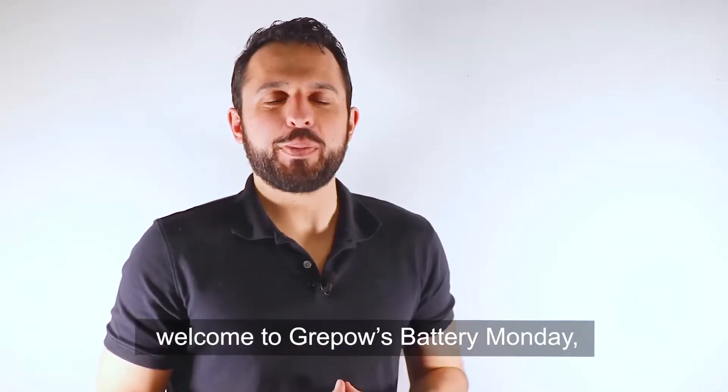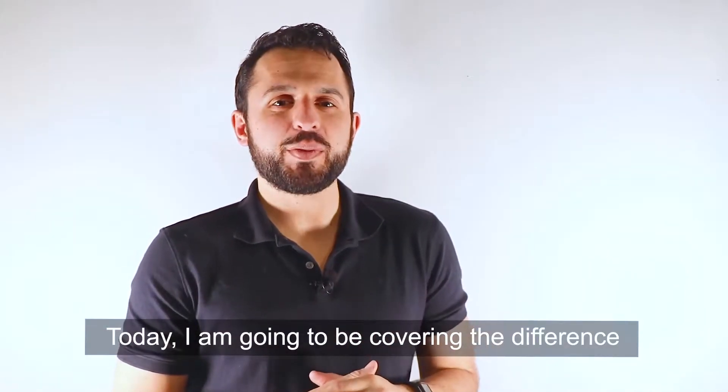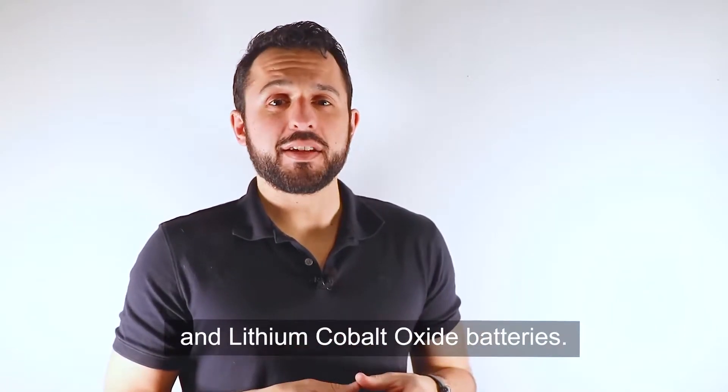Hey guys! Welcome to another Gravehaus Battery Monday. My name is Zach and today I'm going to be covering the difference between lithium iron phosphate and lithium cobalt oxide batteries.